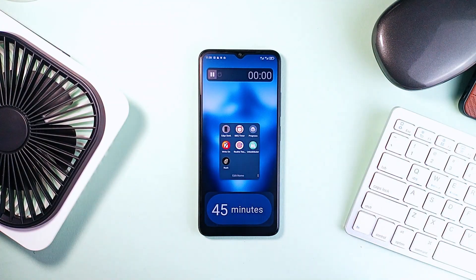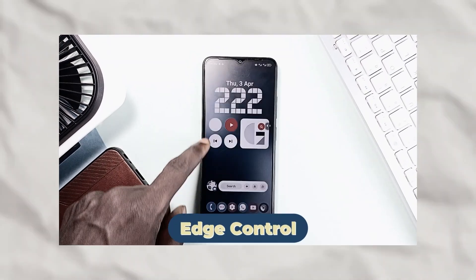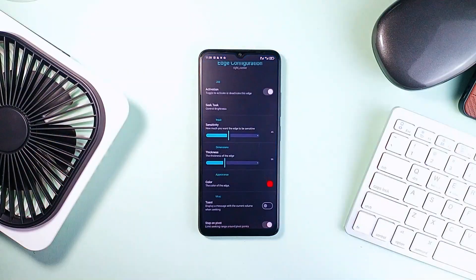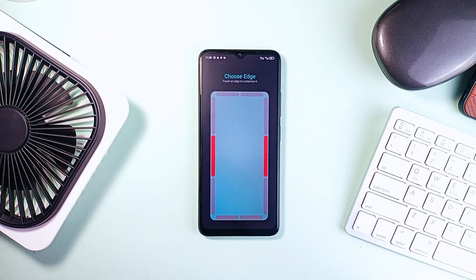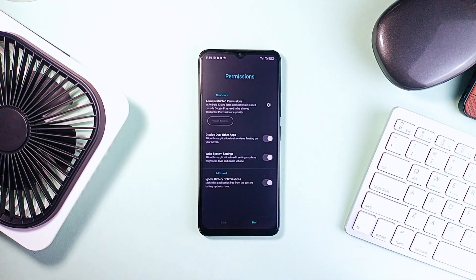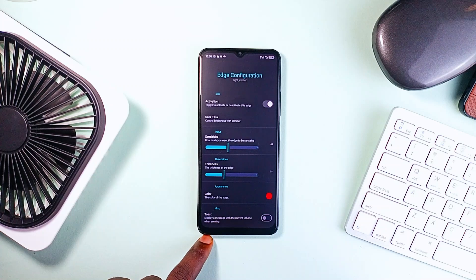In a recent video I featured an application called Edge Control. All you need to do is slide your finger along the left or right edge of your screen and you can instantly adjust brightness or volume. It's no longer on the Play Store, so for a similar application, meet Edge Seek — it has the same features as Edge Control and even more, and it's open source.